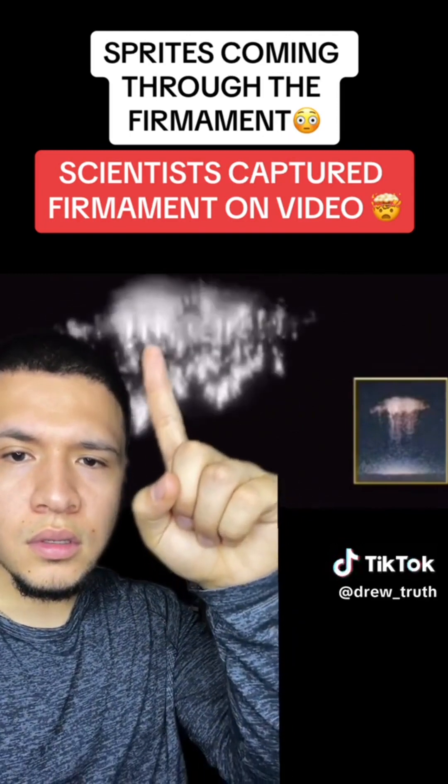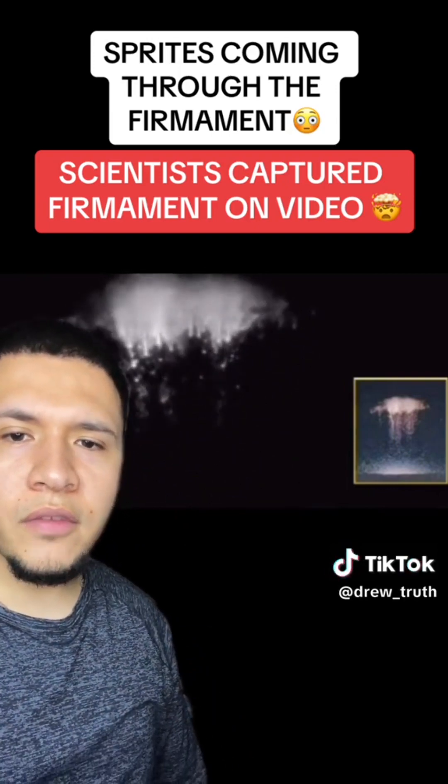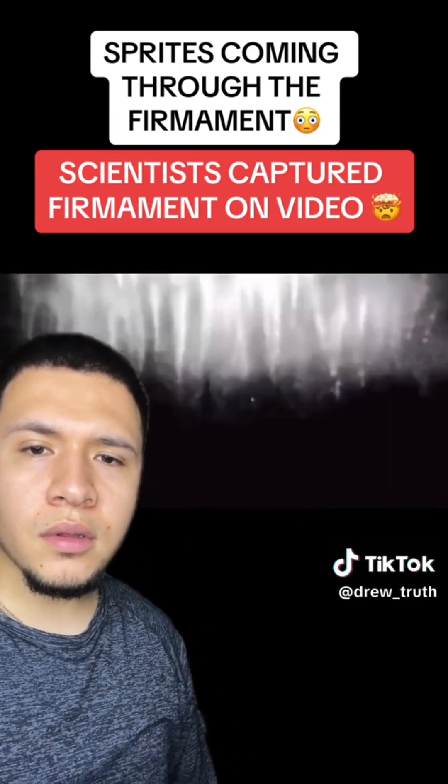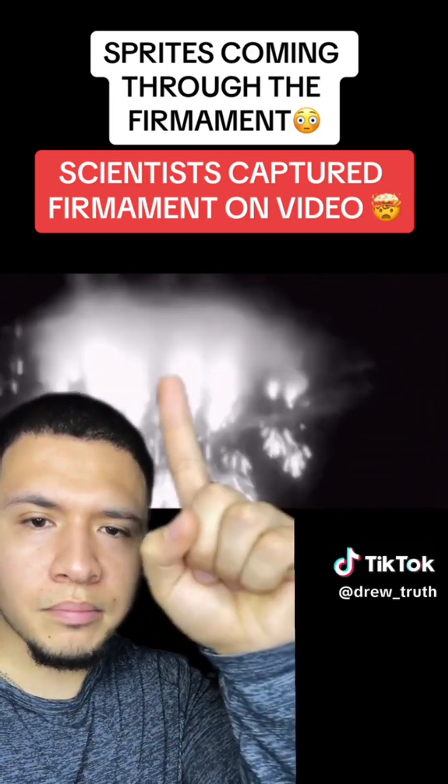It's like coming down. Look at this. Have you guys ever seen this before? Look at that — it's like bursting.